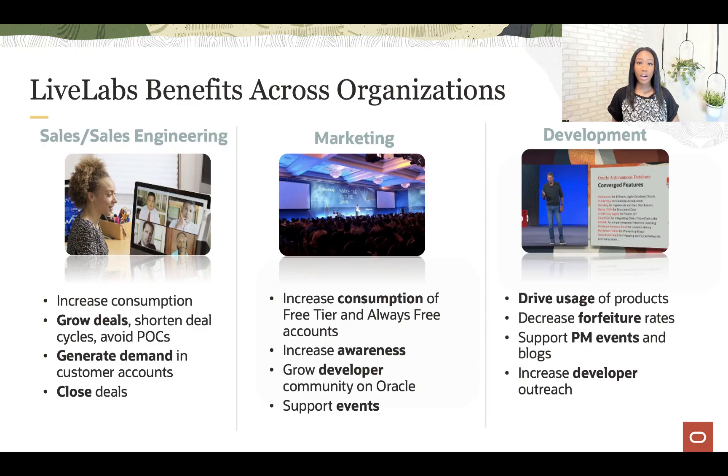The benefits internally are numerous. For sales, offering a free platform where our experts can show customers how to use their solutions helps to increase consumption, grow deals, and ultimately close deals. Marketing's focus on developers is enhanced. Workshops can be run on the customer tenancy, whether that is a paid tenancy or free trial. And the catalog helps to increase awareness of products.